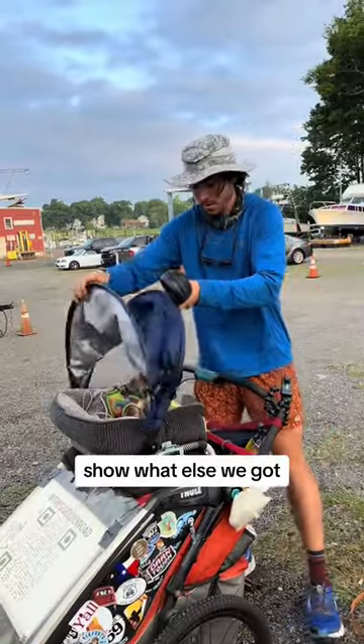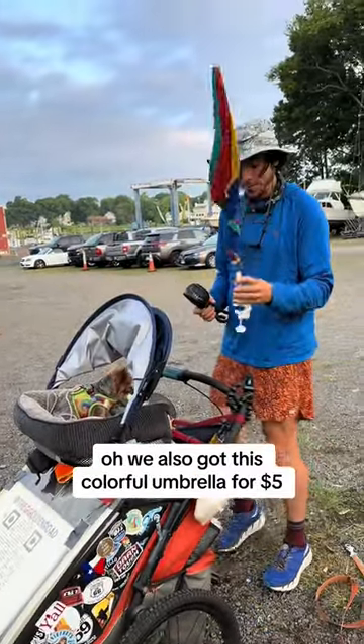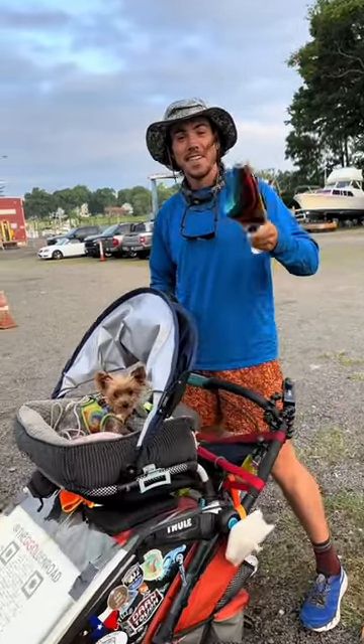Plus, show what else we got. We also got this colorful umbrella for $5, so we can attach it here when we're taking breaks and have some shade cover. We'll see you next time.